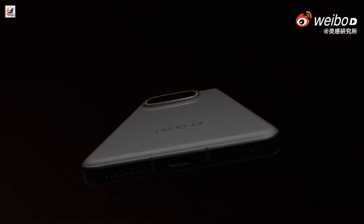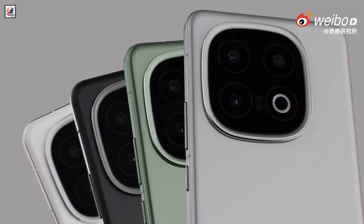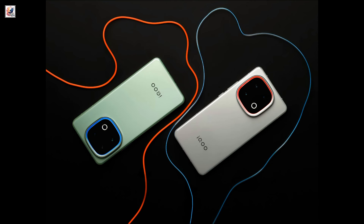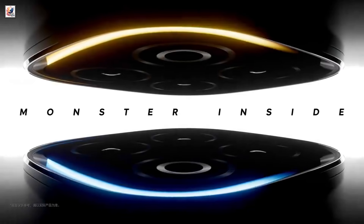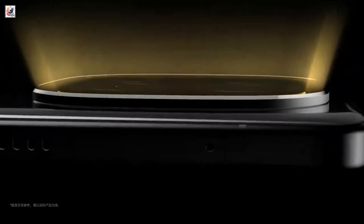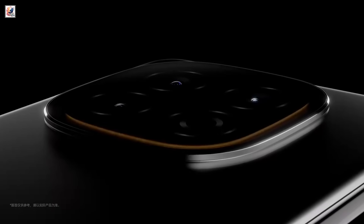The iQOO 13 sports a flat design with a sleek, modern look, which is further enriched by the halo light ring around the camera island. The company has also showcased the light ring in a video, which features a design very similar to its predecessor.